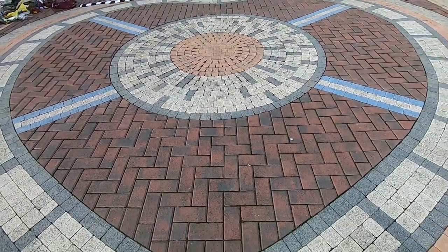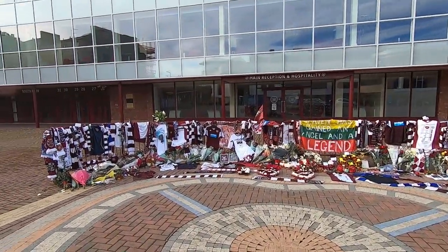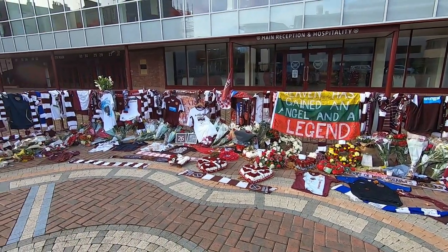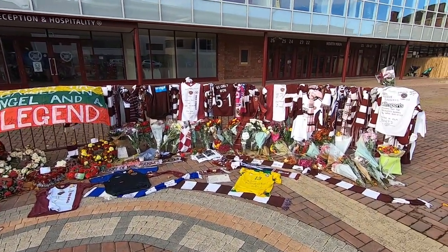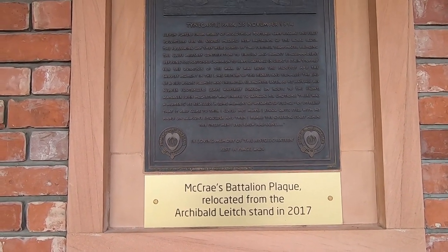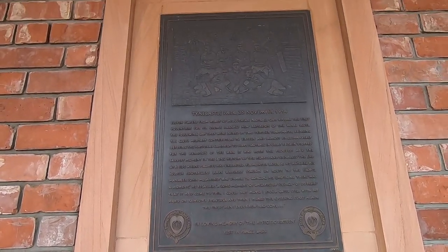Right outside the stadium next to this big heart mosaic on the floor, in front of the Tyne Castle Park sign, there is a memorial to the death of former Hearts player Marius Zaliukas. The Lithuanian international, who played for Hearts as well as Rangers and Leeds among other clubs, unfortunately died recently due to motor neurone disease. You can see the support that the Hearts fans have given the player outside their stadium — a sad yet very touching tribute.